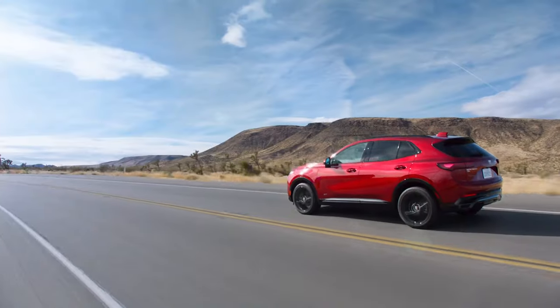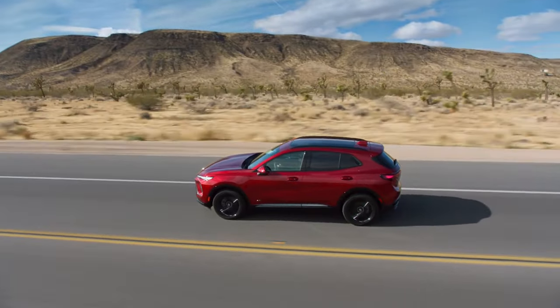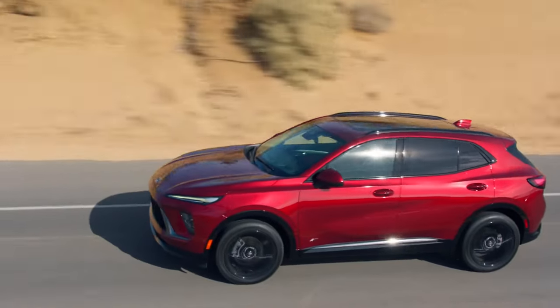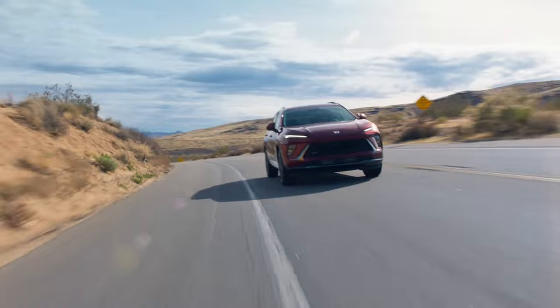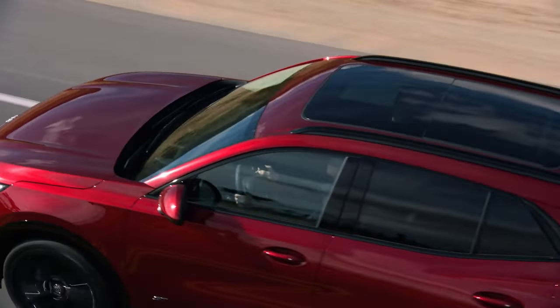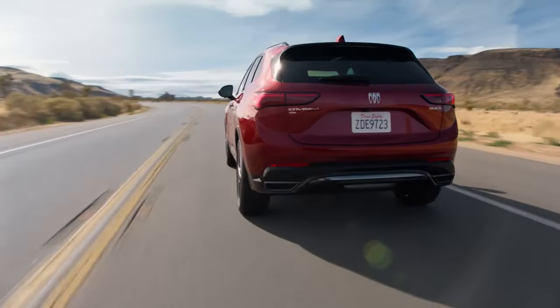Buick's transformation continues as the brand unveils the 2024 Envision. First previewed last summer, the updated crossover adopts a new design philosophy and also puts more emphasis on technology. The changes are immediately noticeable as the model is equipped with split-lighting units and a revised grille that is now lower and wider.